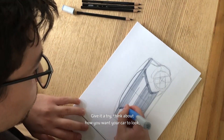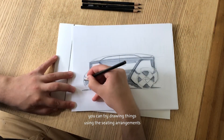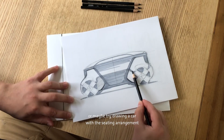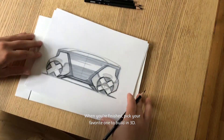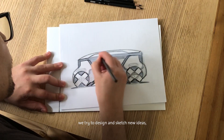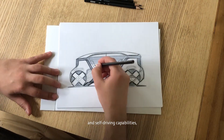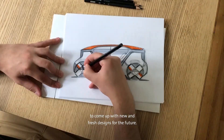Give it a try. Think about how you want your car to look. You can try drawing things using the seating arrangements that me and John used, or maybe try drawing a car with the seating arrangement that you came up with. When you're finished, pick your favorite one to build in 3D. In our studio, we design and sketch new ideas using new technologies like electric motors and self-driving capabilities to come up with new and fresh designs for the future.